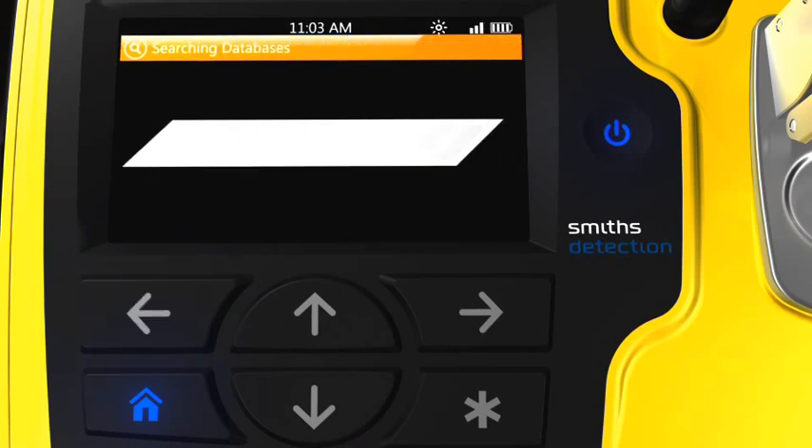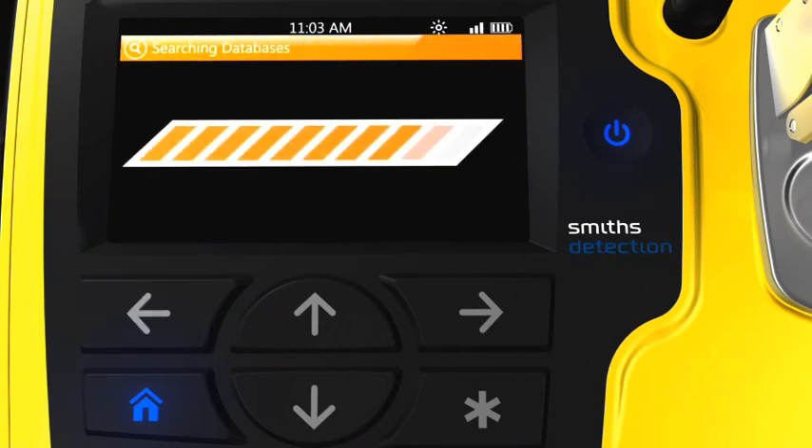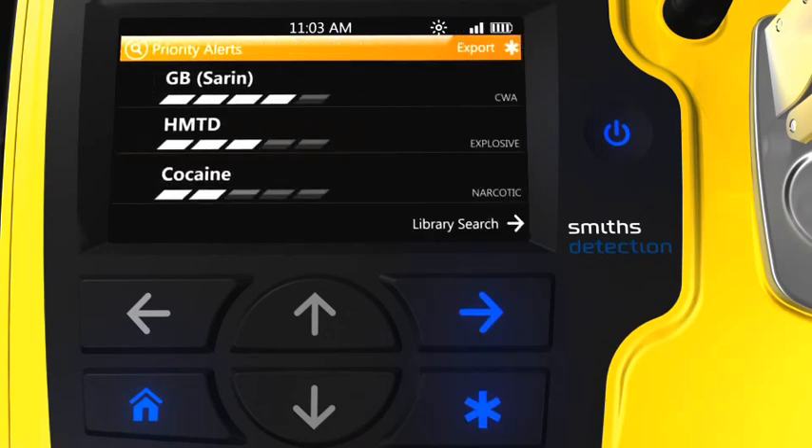Once data acquisition is complete, the onboard spectral databases are searched using the same proven algorithms used with the Hazmat ID 360, but optimized for the high-speed processor of this new device. Typical library search speeds are ten times faster than on the Hazmat ID 360. If the user elects to screen for a targeted list of high-priority chemicals, they will quickly see those high-priority matches appear on screen.